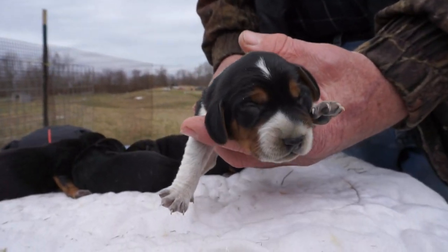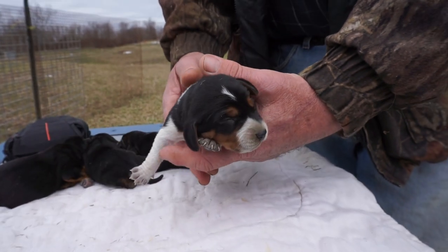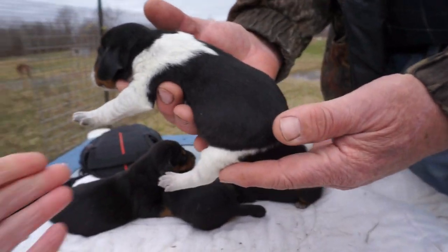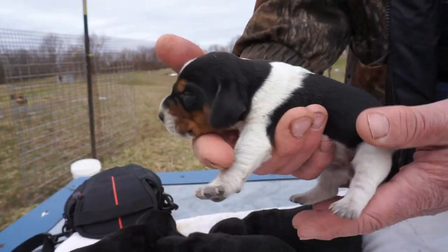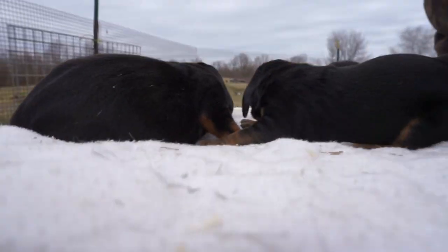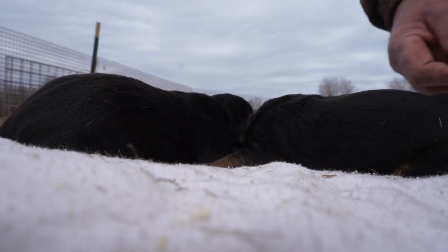This girl's blue tick as well. She's got a nice dark saddle and a little white spot back here. Very blue baby. I'll put her back into bed.